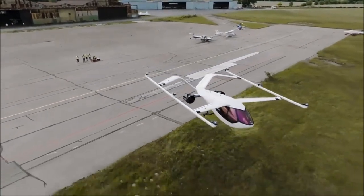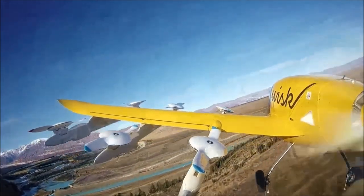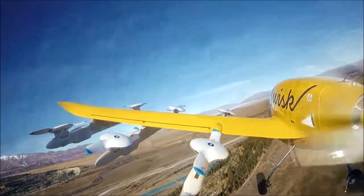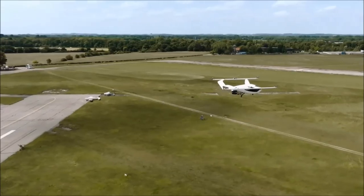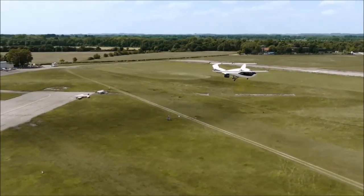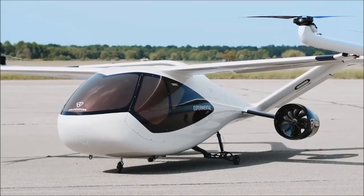Here are the metrics we used to select the top 10 EFTLs. We put 25% of the score on availability, using estimated time of availability as the number one metric. The remaining metrics were spread out evenly at 15% each: flight time, max speed, charge time, range, and number of possible occupants.